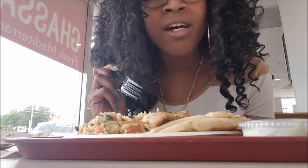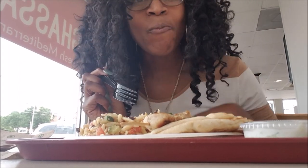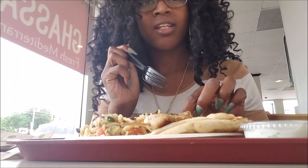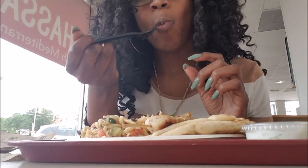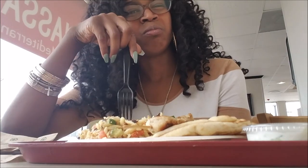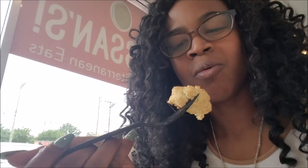Pasta salad is good — reminds me of a Black auntie pasta salad at a cookout. Let's try this fried cauliflower. That cauliflower is interesting. It kind of reminds you of what would happen if cauliflower met french fries. It's not bad, but I'm still getting used to it. To be continued on this one.